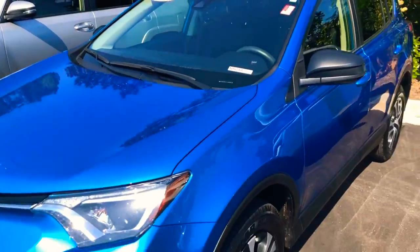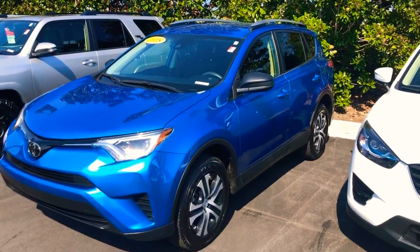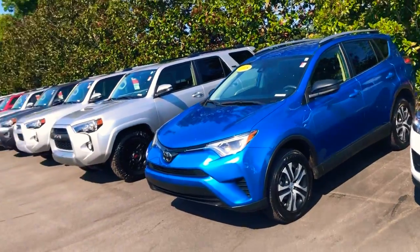We're going to make you an awesome deal and send you home in a LaGrange Toyota — a deal you can't say no to. I look forward to seeing you. We're at 1221 Lafayette Parkway, and as soon as you get here, make sure you ask for DJ.